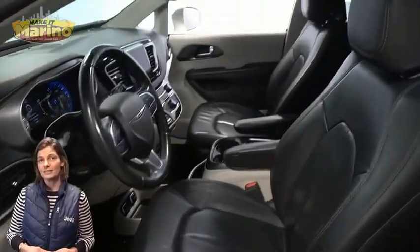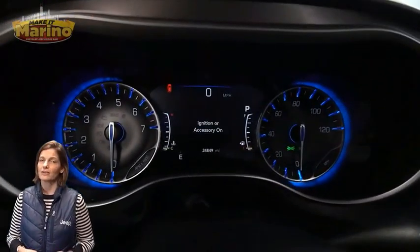Heated front seats, heated steering wheel, and 24,000 miles on the odometer.